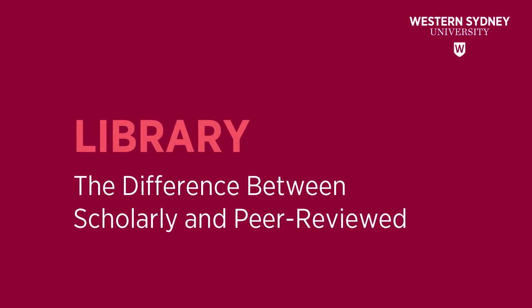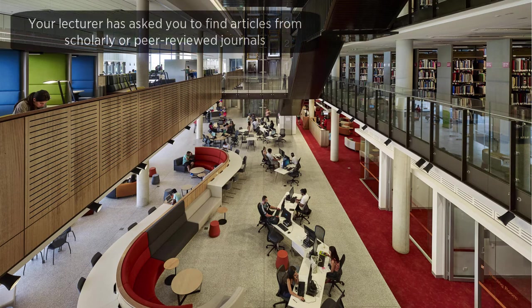This library video will discuss the differences between scholarly and peer-reviewed. Your lecturer has asked you to find articles from scholarly or peer-reviewed journals.